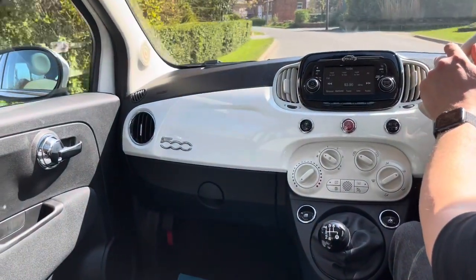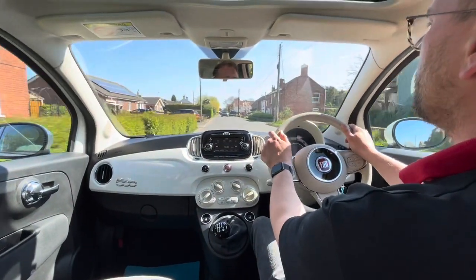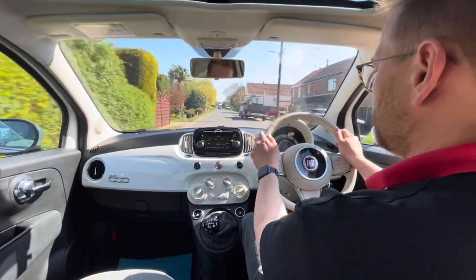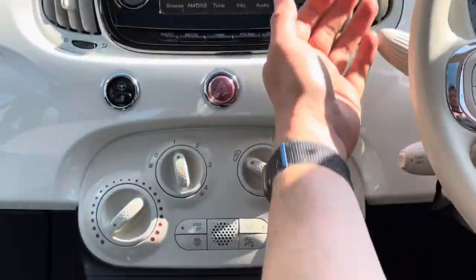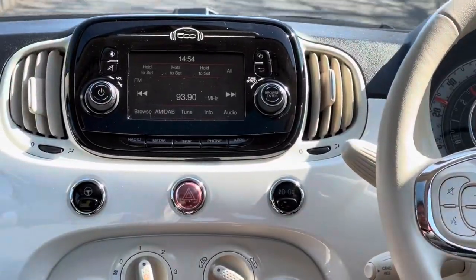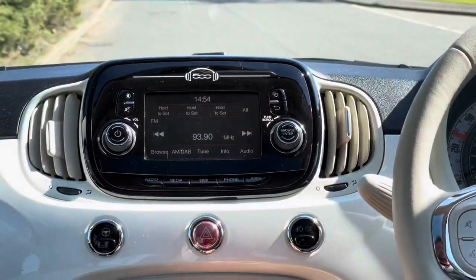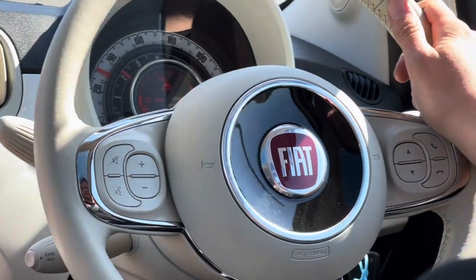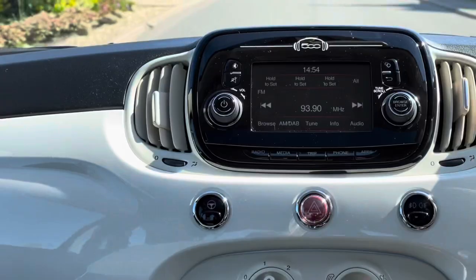The car drives lovely — no nasty bumps, squeaks or knocks. This is the Lounge edition, comes with nice spec. It's got air conditioning, which is nice and cold. DAB radio with Bluetooth phone kit. We also have a city button which makes the steering go super light, making it really easy for car parking.